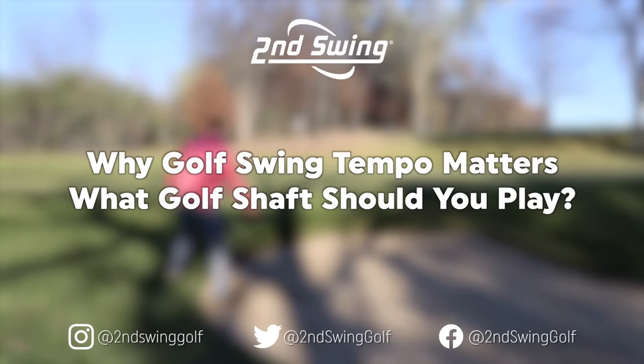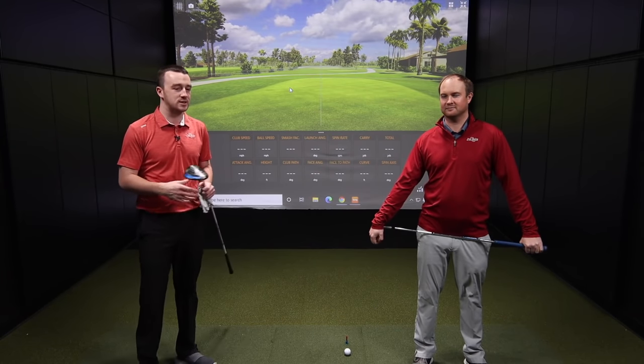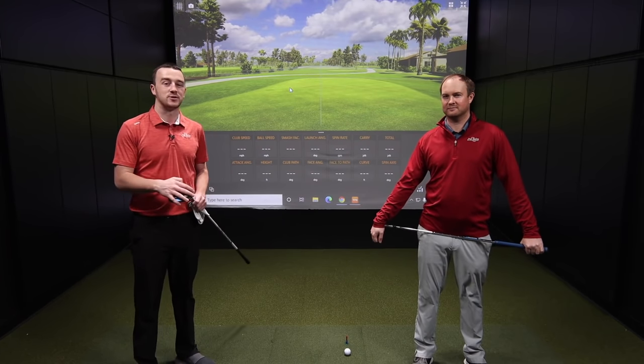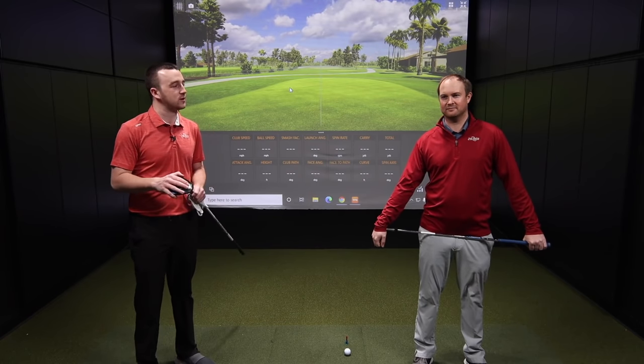Drew Mahold and Thomas Campbell here in the Minnetonka tour van at Second Swing Golf. Today we've got an interesting video — Thomas is going to hit three different swing speeds with a bunch of drivers to see how much impact swing speed has on getting that extra distance off the tee versus sacrificing some accuracy.